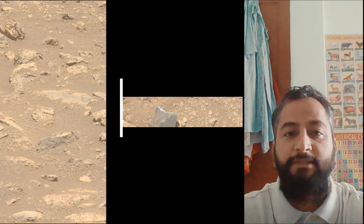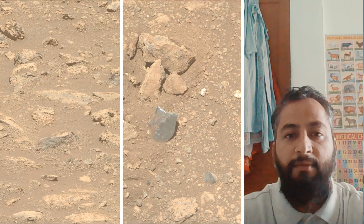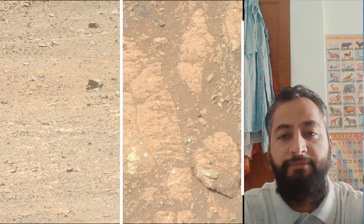All these image credits: NASA, JPL, Caltech, MSSS, and ASU. Perseverance Rover acquired most of these images on October 14, 2025, the 1653rd Martian day or sol of the Perseverance Rover mission on Mars.